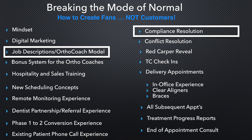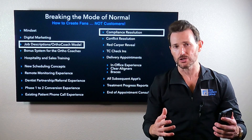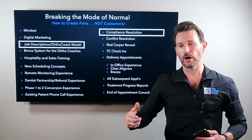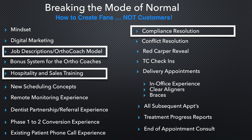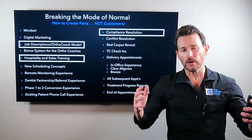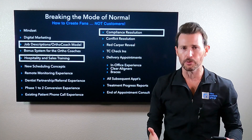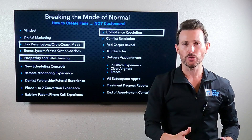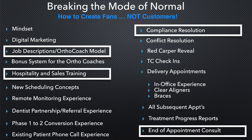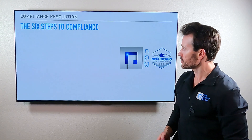We're also going to talk briefly about job descriptions and the ortho coach model. The ortho coach model is a game changer — a lot of it is just a mindset shift on who's responsible for compliance. Hospitality and sales training is the biggest area we dive into, especially in this course. Assistants watching — your career value to the practice will skyrocket if you become exceptional at these skills. If you really learn what I'm going to teach, study it hard, role-play it hard, and execute at a high level, it will do amazing things for the organization.